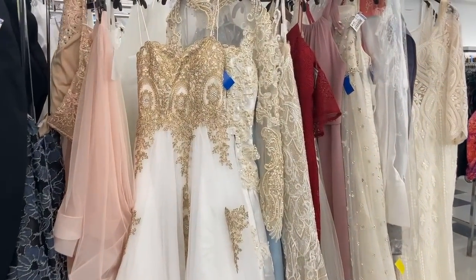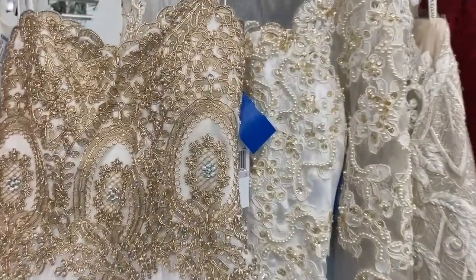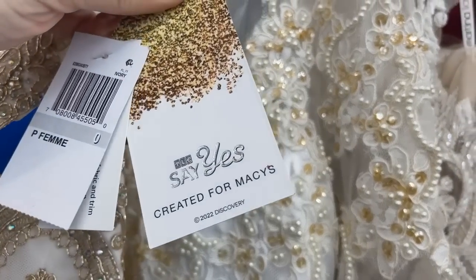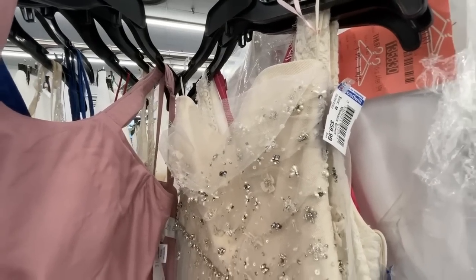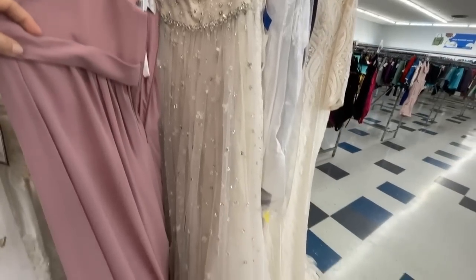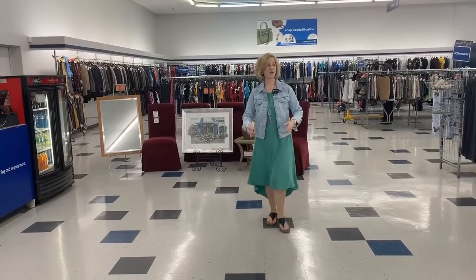Here we have some that appear to be bridesmaids dresses — or maybe those are wedding gowns. Look at the detail. Another Macy's. Those are so similar I thought maybe they were for bridesmaids, but they actually are wedding gowns. Lovely. This is such a great store. I cannot wait to take you to housewares where I've found Villeroy & Boch, Waterford, Wedgwood, and many great brands over the years. Let's take a look.